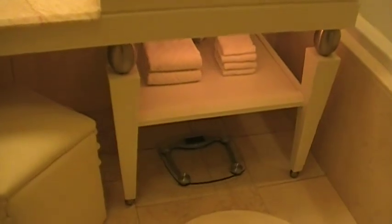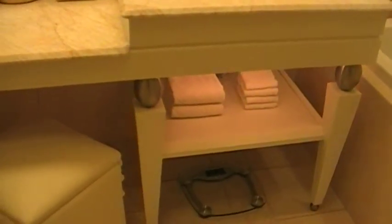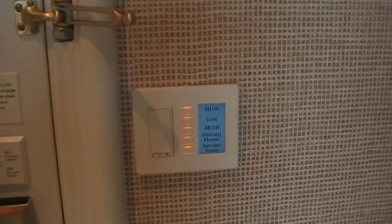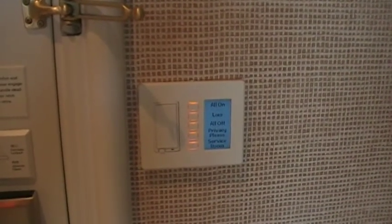I've never had a hotel with a scale in it. But there's more — a nice little cushy chair. There is like a ton of stuff here. How about the panel at the door? It controls the lights — it's crazy. You can turn them all on at once, put it on low, or turn them all off at once.